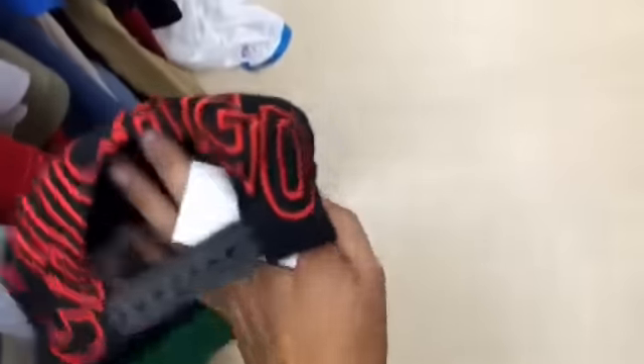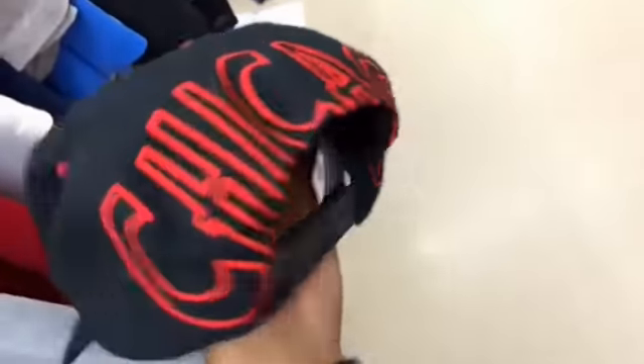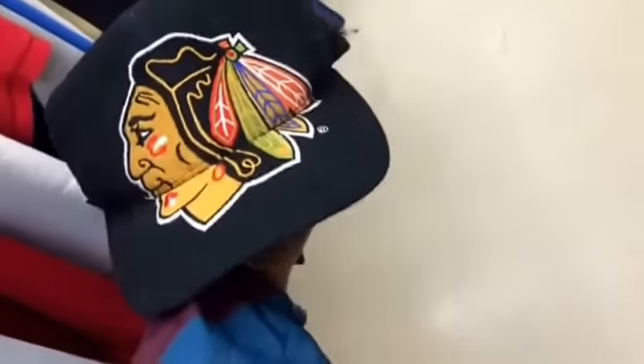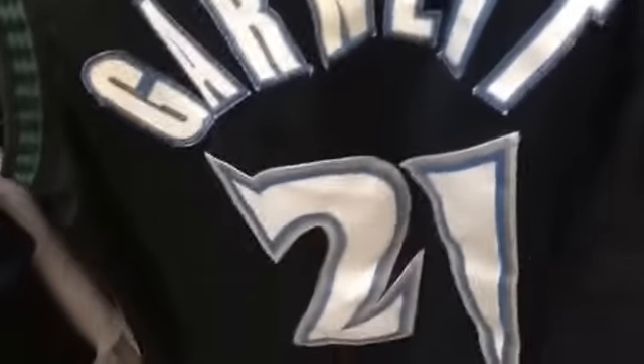Found a Chicago Blackhawks NHL hat — it's a little messed up but I feel like I can fix it, clean it, wash it, and they only want $3 for it so I think I'm going to cop it. And then in the jersey mix I found a Kevin Garnett number 21 black with white — it's clean, no rips or anything, it's a large men's by Nike, and they only want $3.99 for it so I think I'm going to cop it.